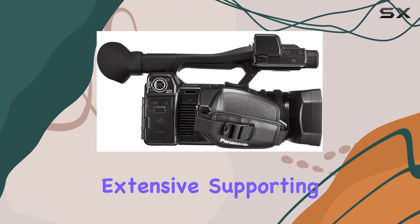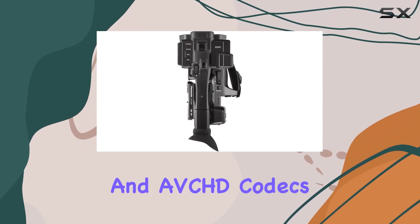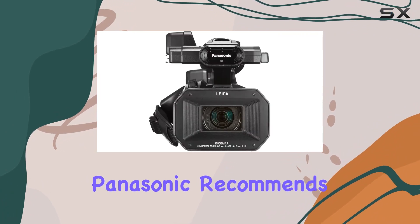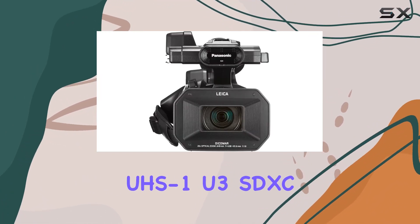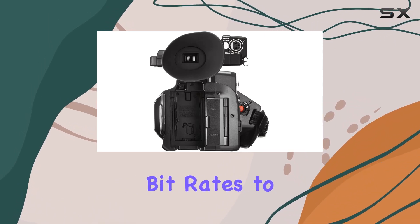The choice between a tilt-up color EVF and a pull-out LCD touchscreen adds versatility to your shooting experience. Recording options are extensive, supporting .mp4, .mov, and AVCHD codecs, with dual SD card slots for flexible media management. Panasonic recommends UHS-1U3 SDXC cards for the best performance, especially when pushing the bitrates to the max.